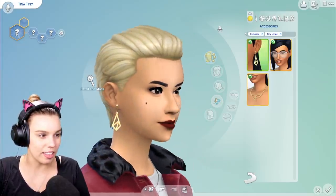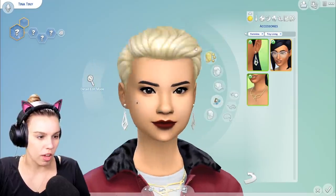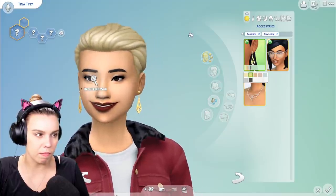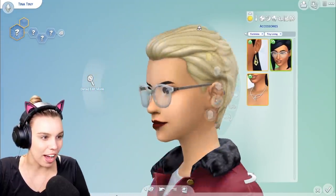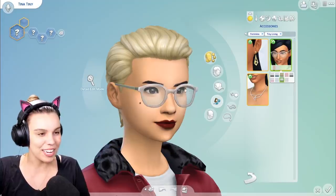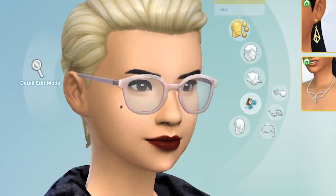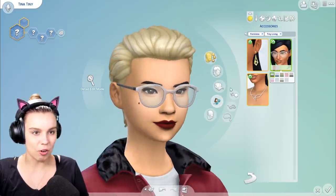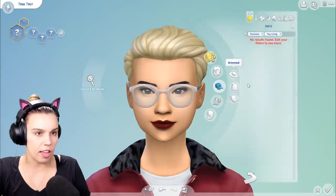We do have some new accessories as well. I did see one of the gurus showing off these earrings. I would like to see more simple jewelry options. We also have a matching necklace. I'd rather have more simple options, but it looks really good on this Sim. Then we have a pair of glasses, which is really exciting because we haven't had glasses for a while. I like that they're see-through — we haven't had see-through glasses before. I always like to see a plain black and white swatch, which they haven't done, so that's a bit of a shame. No new hats.